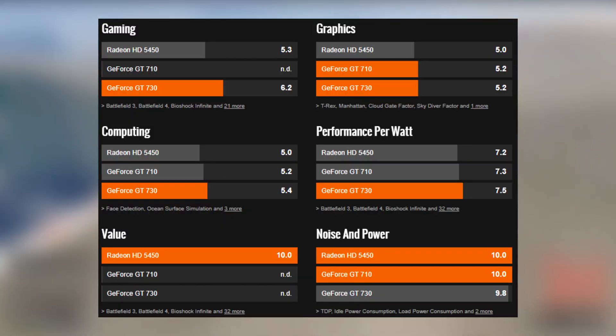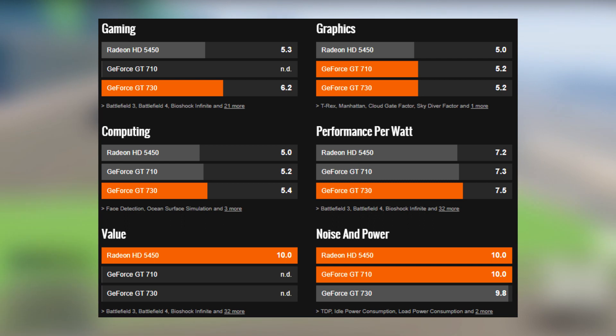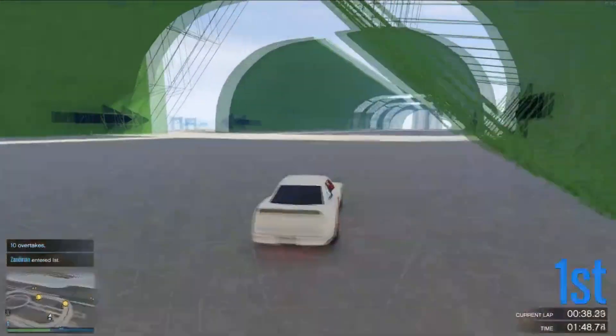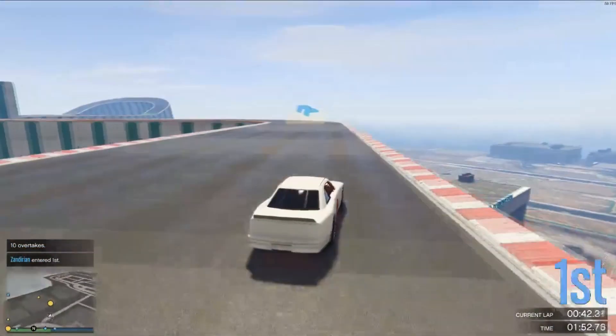As you can tell from this comparison, both cards perform very similarly. If you can find a deal on a GeForce GT 730, that will be the best of all 3 of these GPUs. I was unable to find one below $50 at the time of researching, however the market fluctuates frequently and you could just get lucky.